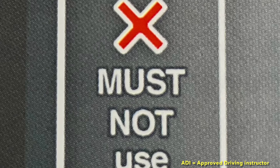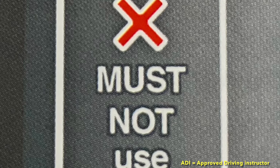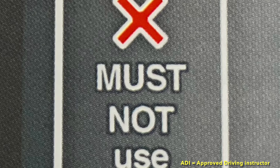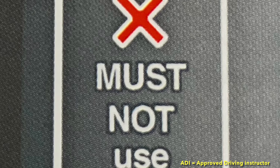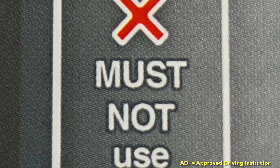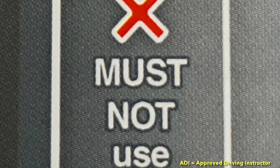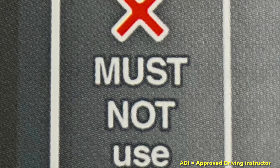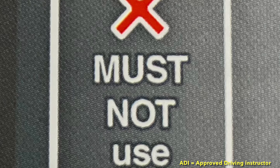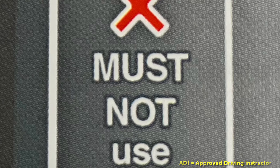Now let's talk about who cannot go on a motorway. Pedestrians can't go on a motorway. Holders of a provisional driving licence, unless accompanied by an ADI in a car fitted with dual controls and displaying L-plates. Holders of a provisional motorcycle licence and riders of motorcycles under 50cc. Cyclists are not allowed. Horse riders are not allowed. Certain slow-moving vehicles and those carrying an oversized load unless they have special permission. Agricultural vehicles, wheelchairs, and mobility scooters are also not allowed.